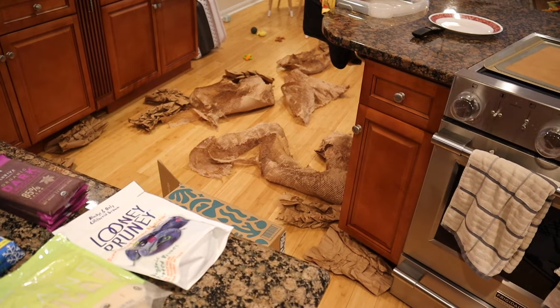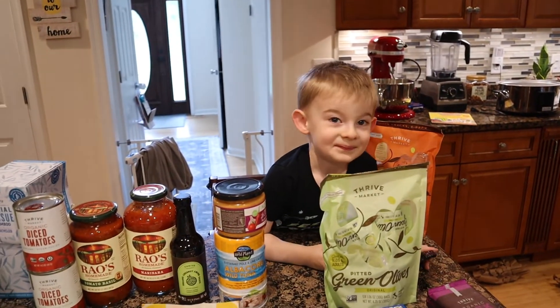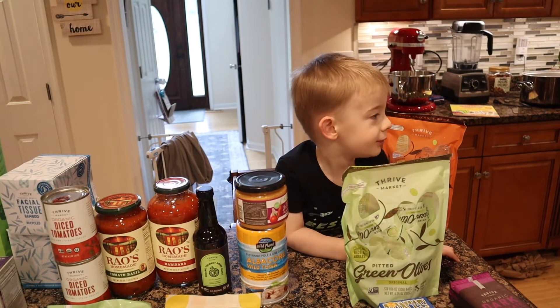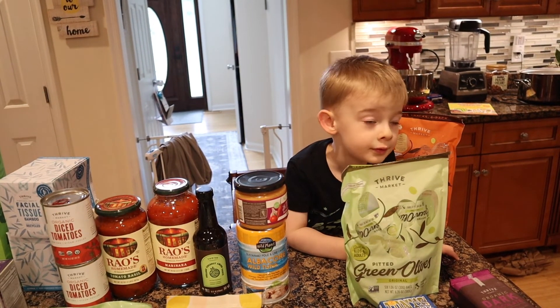When you buy from Thrive you also get the cardboard packaging, which apparently your toddler loves to throw around the house! As always, thank you so much for watching. If you like videos like this give it a thumbs up, leave me some comments below, and I'll see you in the next one. Bye!